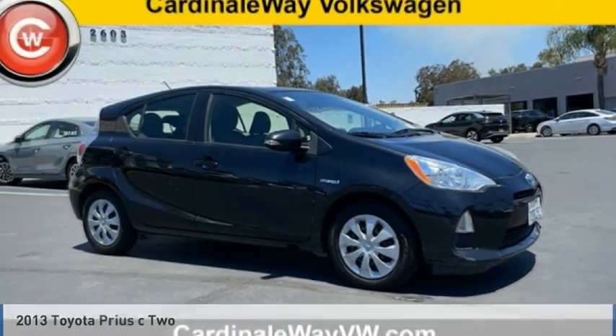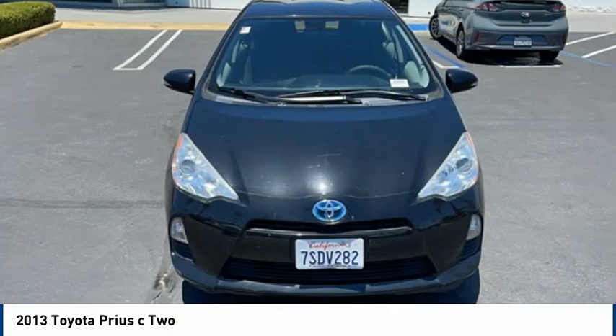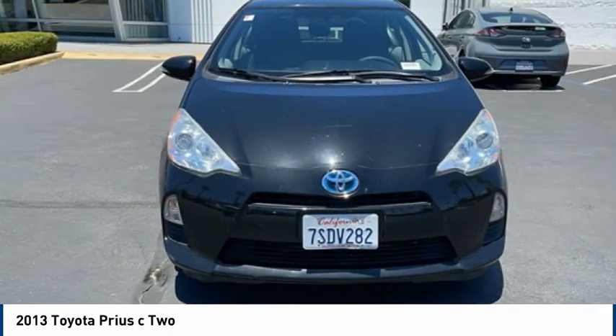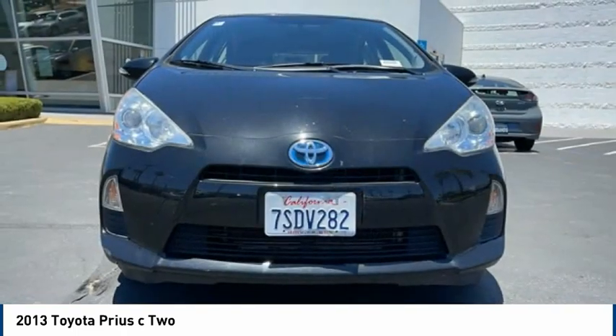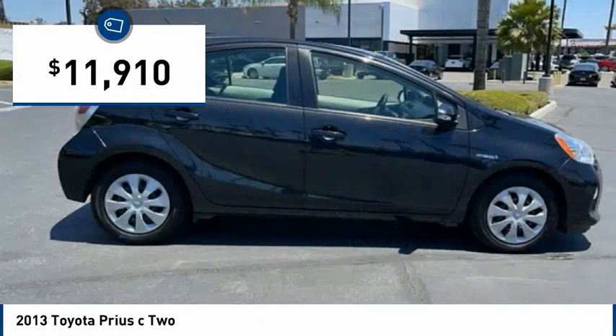In the 2013 Prius C, a sporty look, premium interior, and safety features galore are all characteristics of the Toyota Prius C. The Prius C was also built with efficiency in mind and is priced below $15,000.